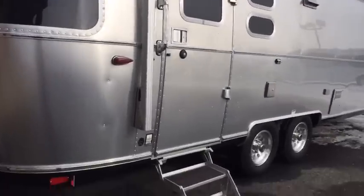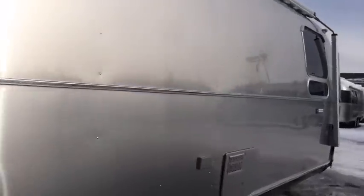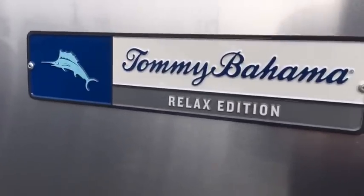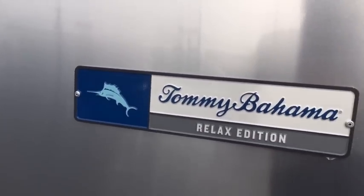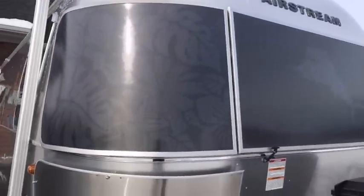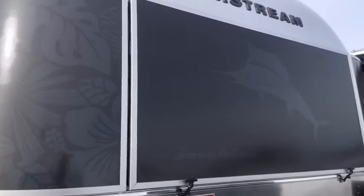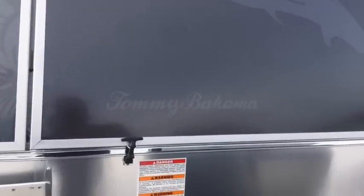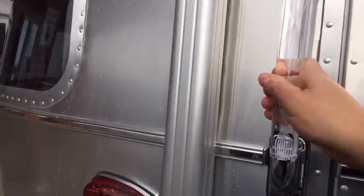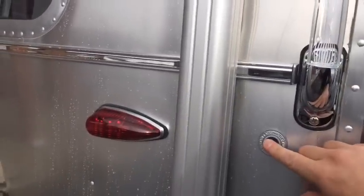Take a look and check out the badging Airstream uses on the exterior. It's an aluminum medallion. And then there's a design over the front solar stone guards.